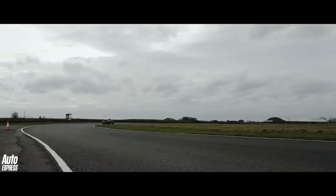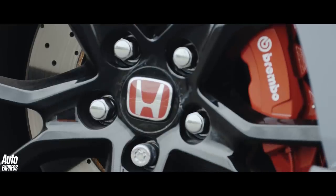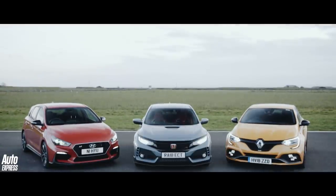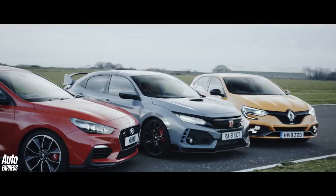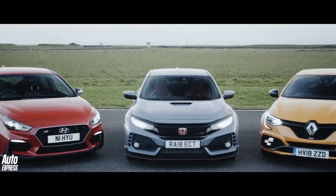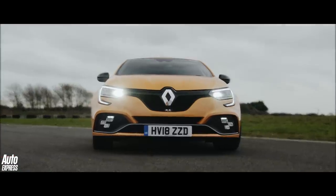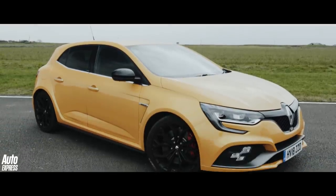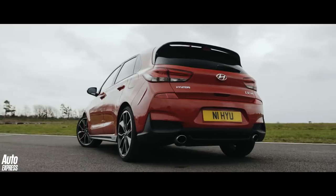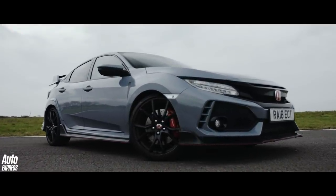Pound for pound, hot hatchbacks probably offer the most fun on four wheels that sensible money can buy. And these three are the best of a currently very good bunch. But which is quickest around our favourite circuit at Landau in South Wales? The new Renault Sport Megane RS, tested here with the optional Cup chassis, the unexpectedly excellent Hyundai i30N Performance, or the just plain brilliant new Honda Civic Type R?